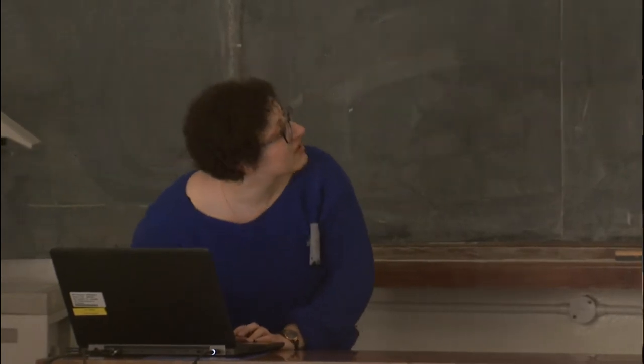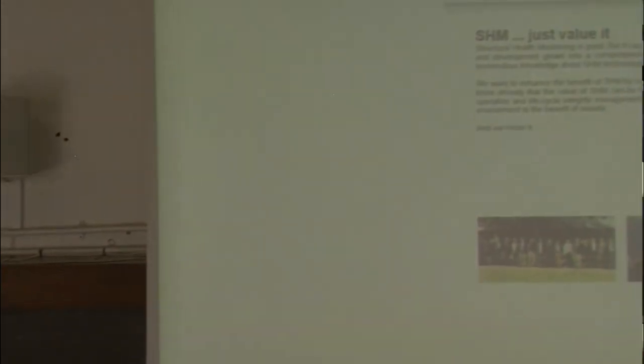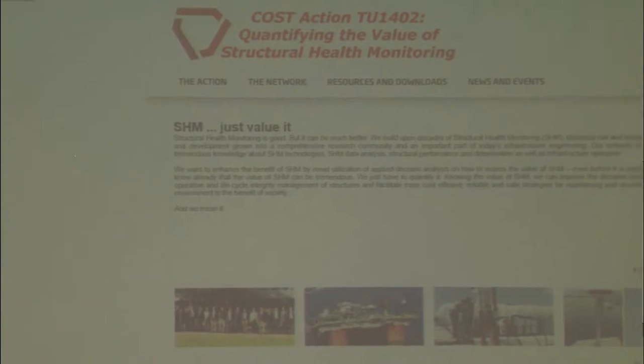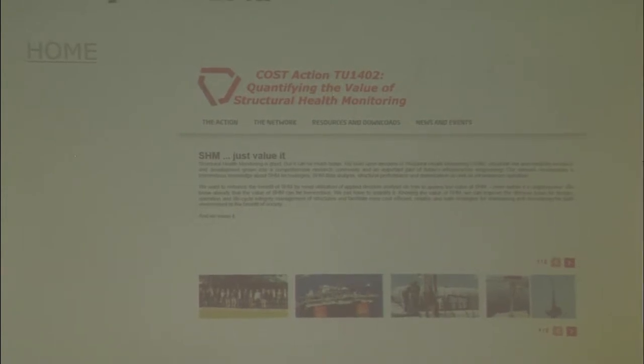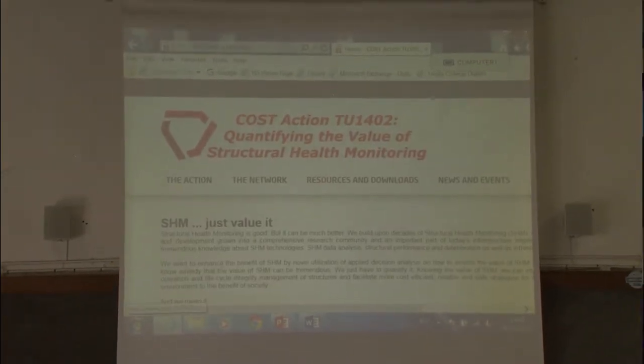I think it works much better if I just go online and show you. This is the new homepage. I'm sorry, it's not working — I thought it would go in automatically. Oh okay, but you can't see all of it.